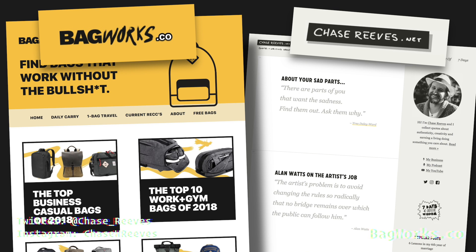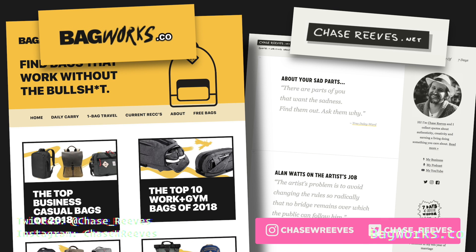That's it for me. Once we get to Oaxaca it's time to shut it down. I've been Chase Reeves — thanks for watching. Please comment and ask any questions. Check out bagworks.co, get on the email list. Thanks for watching, love you, bye-bye. Bagworks.co, ChaseReeves.net — those are the websites.